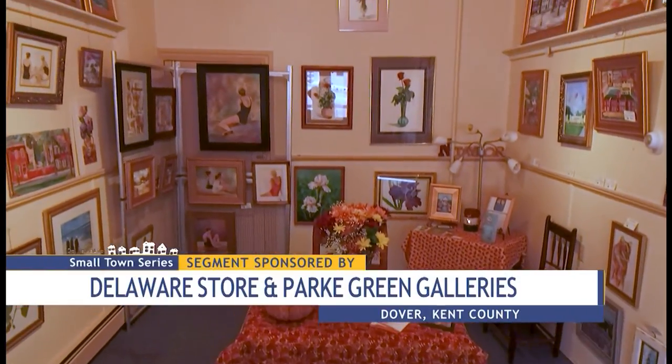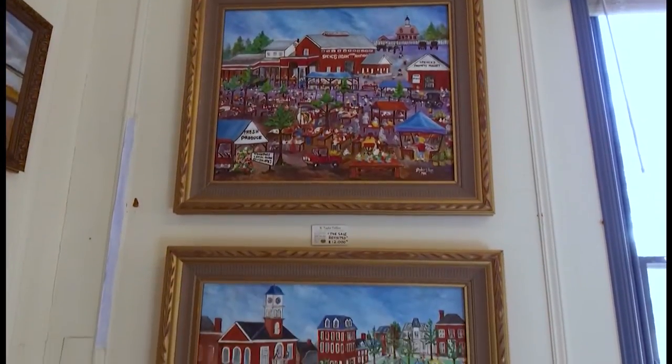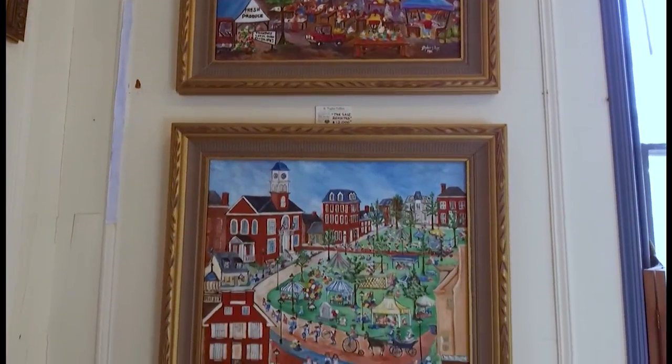Meet artist Norma Taylor Collins and walk away with a piece of local art that celebrates the history and heritage of this capital city community. I'm really telling the story of Delaware, so you're really buying a piece of Delaware history.